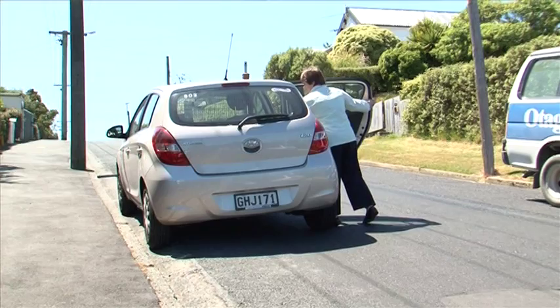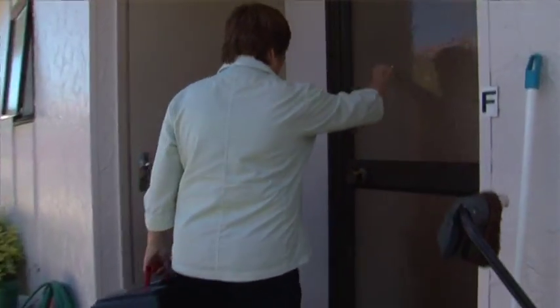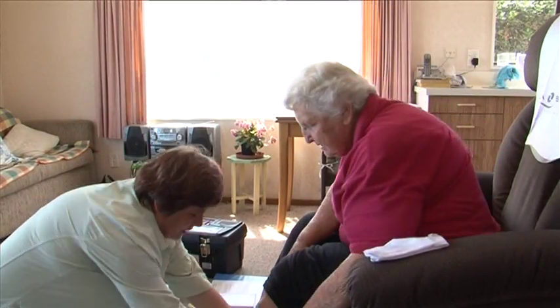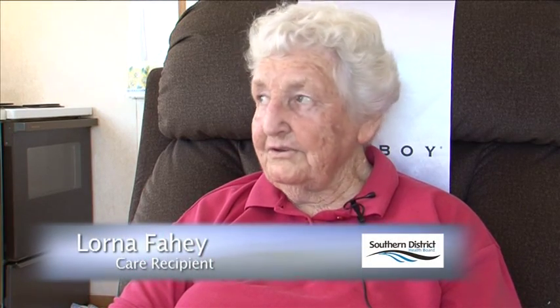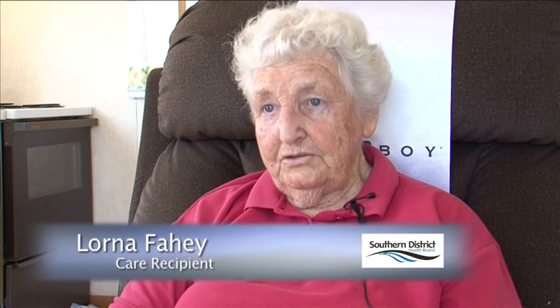We do a lot of injections, blood sugar levels, and bowel cares, and we teach patients how to give themselves their injections and do their own blood sugar levels. I'm Lorna Fahey. I've had great service — I started off with an ulcer and they sent the nurses out and they've been coming for two years.